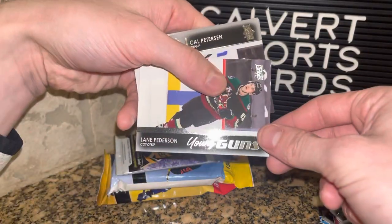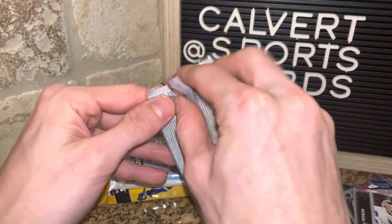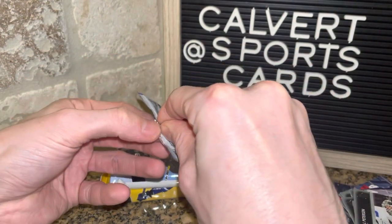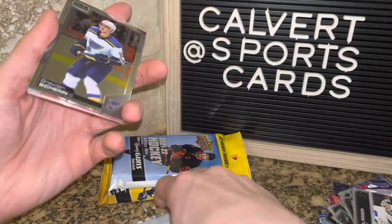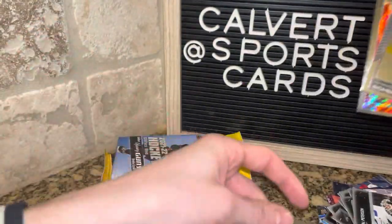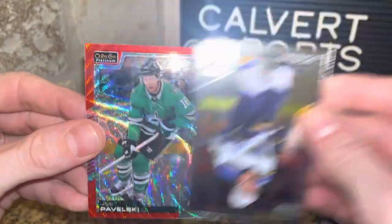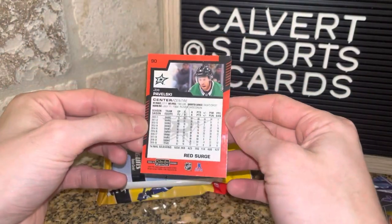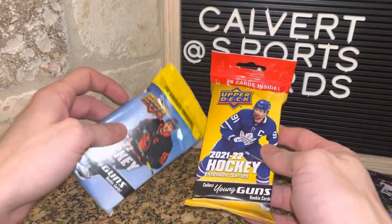We get a Young Guns of Lane Pederson. Now the O-Pee-Chee Premium — this is the one you could see through the window on the front of the box. We got a red card, although I think you might get a red surge in the majority of these packs. Back of the pack: Gabe Valardi, and another back-of-pack is Mikko Rantanen. There's a Stars insert — that is Pavelski. Red surge, not numbered, but that's a cool one I suppose.